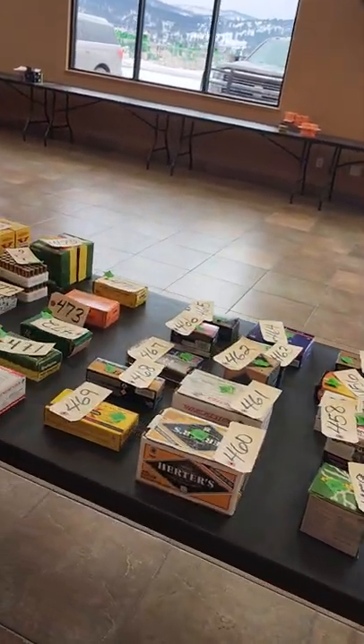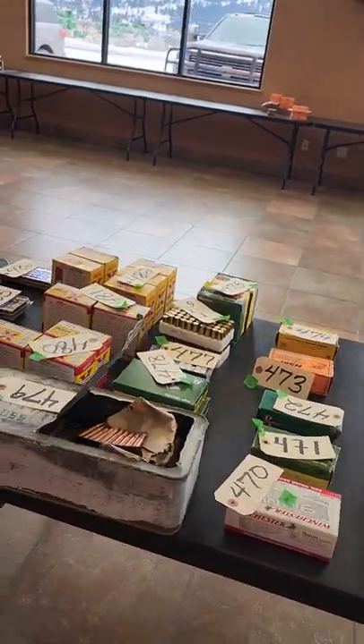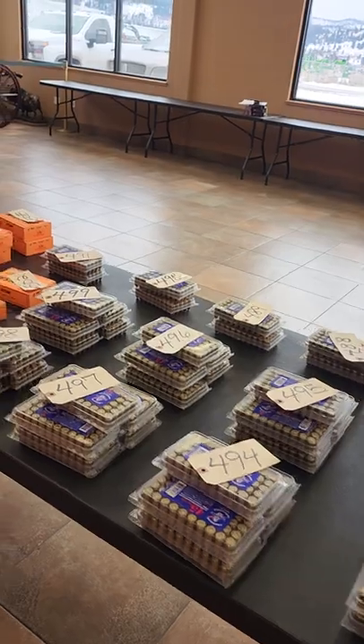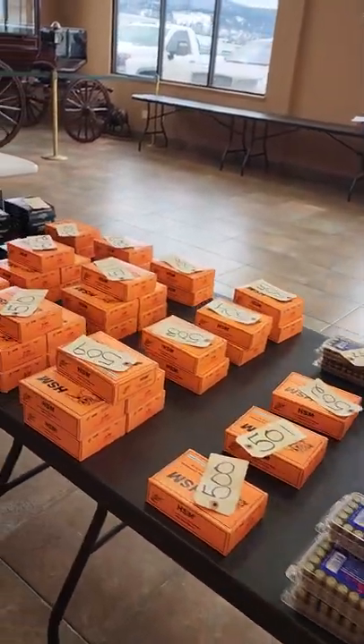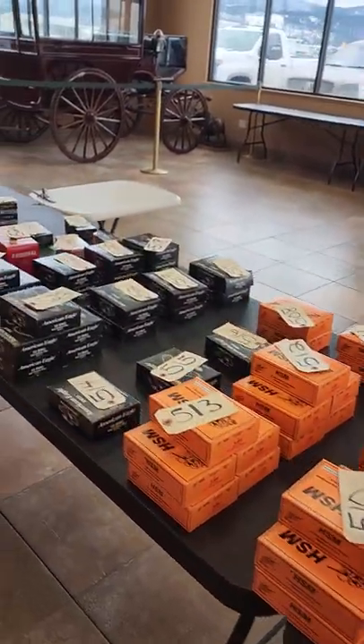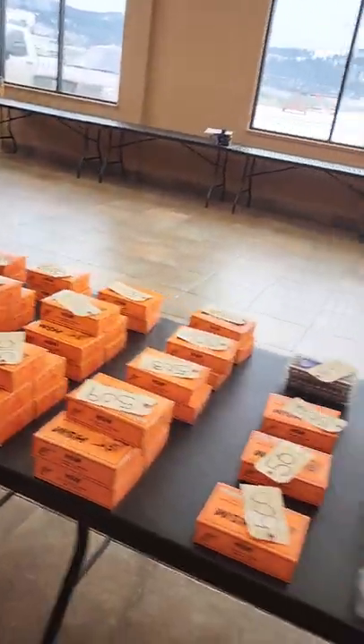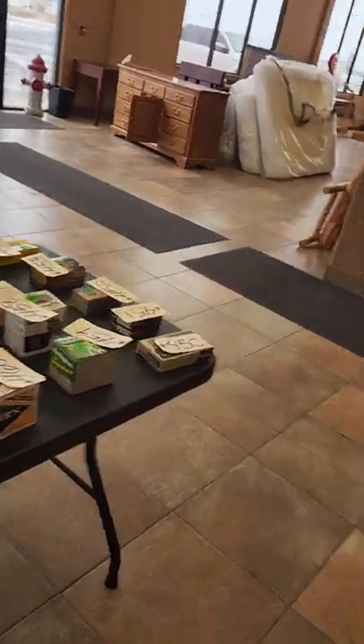We'll start off showing you a good selection of ammo that we have — a lot of different calibers. We have a lot of .45 auto, a large amount, and then also a large amount of .50 BMG. So if you're looking for .50 caliber or .45, we have a lot of it, and then a small selection of other calibers there.